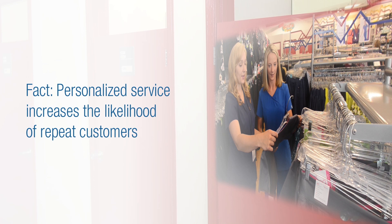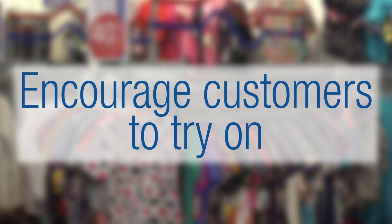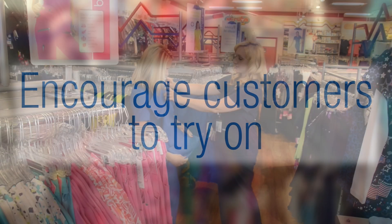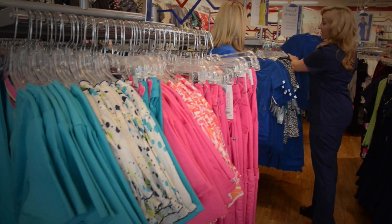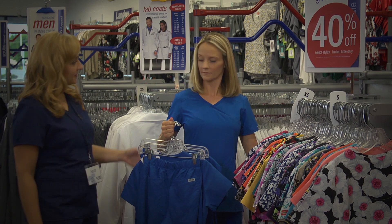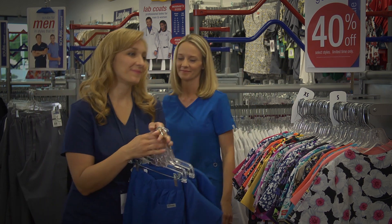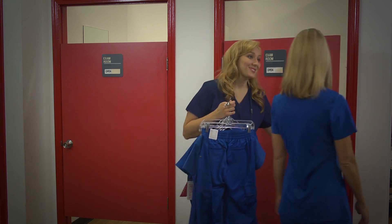Personalized service increases the likelihood of repeat customers. Let's learn how to successfully conduct fitting room selling. Encourage customers to try on and escort the customer to the fitting room. Offer to take the merchandise from the customer and place it in the fitting room. 'Let me start a fitting room for you. If you need any additional sizes, just let me know.'